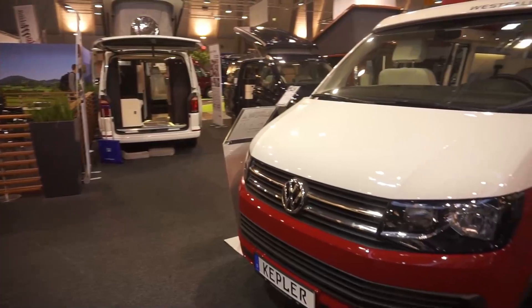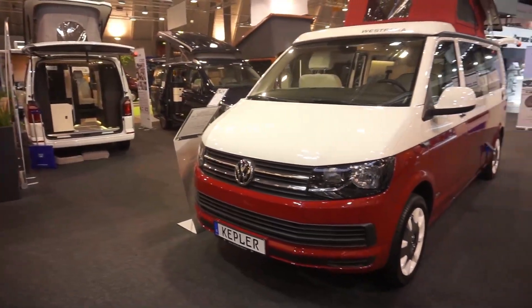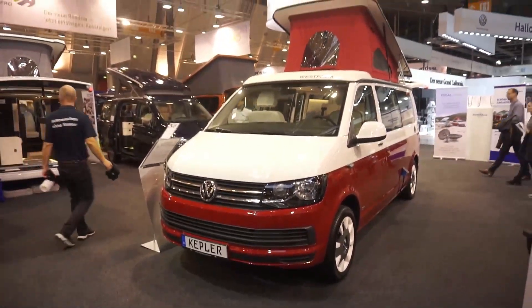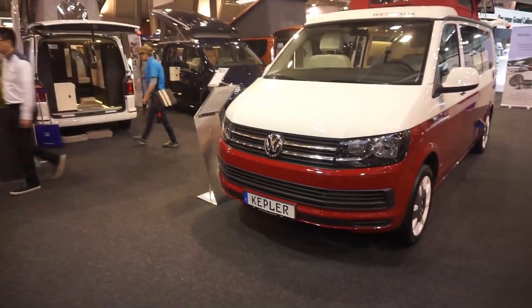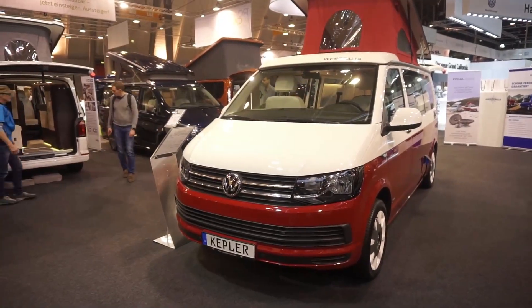Nonetheless, I must say that Westfalia does have some other vehicles which are quite practical and useful, and more about them I think in other films.